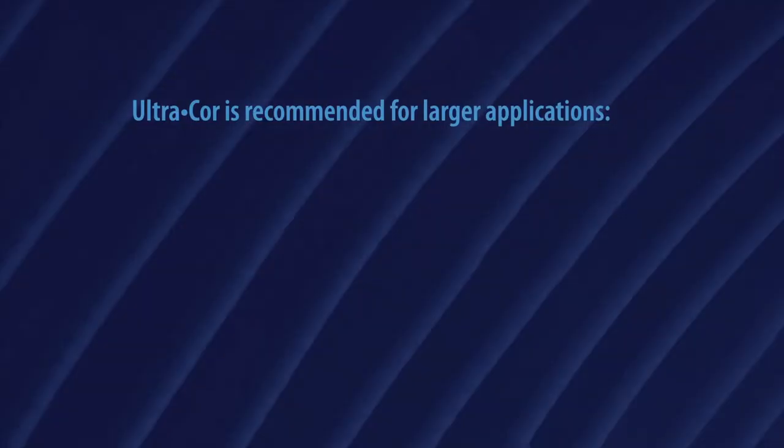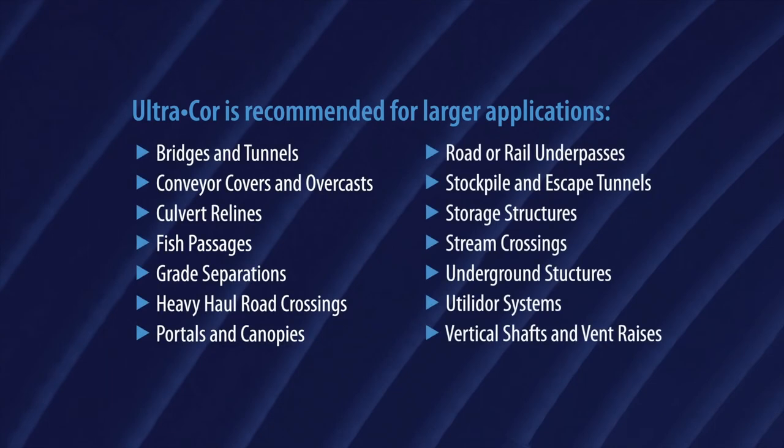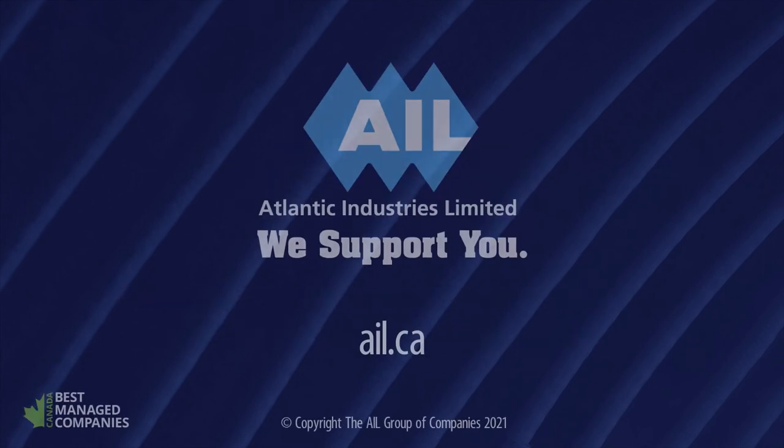Ultracore is recommended for larger bridges, tunnels, grade separations, heavy haul road crossings, and many more applications. We're ready to help you build larger, more sustainable structures with Ultracore. Because at AIL, we support you through the complete project cycle.